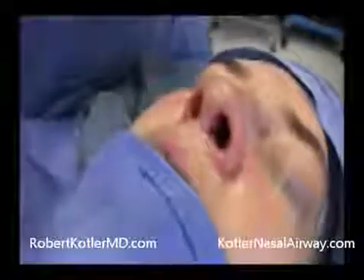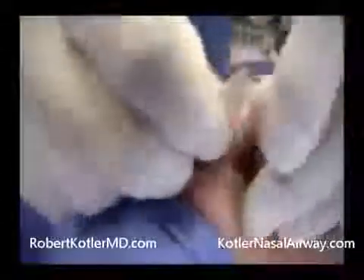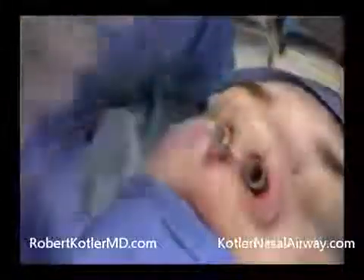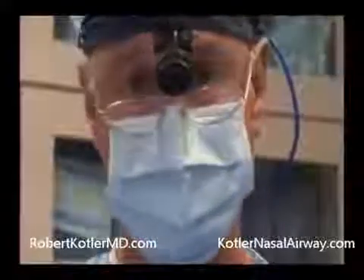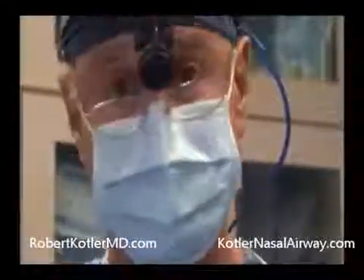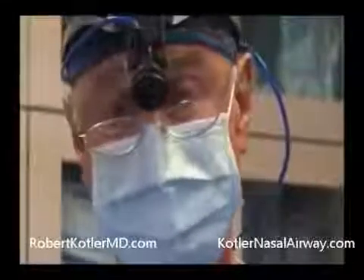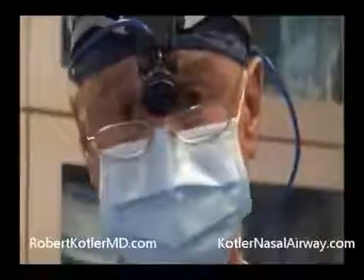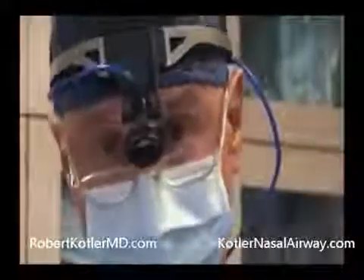Now we're going to insert the nasal airway. We pass both tubes into the nose, passing down into the interior. We want to check the position — this is very important. The tubes must rest on the floor of the nose. First of all, it's a silent area that hasn't been operated on, so there's no chance of damaging any of the tissue that may have been operated on.